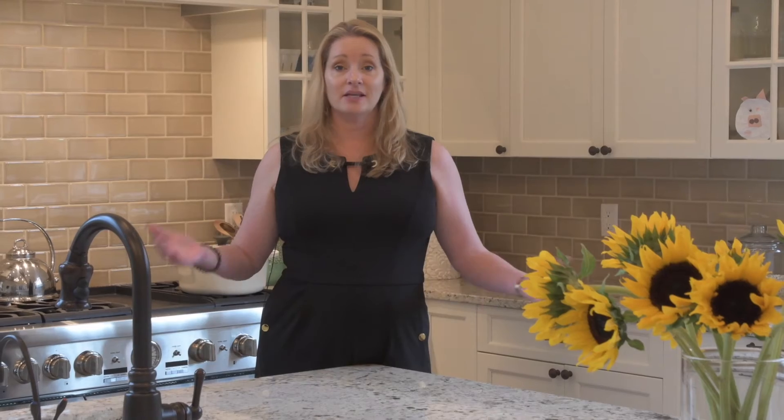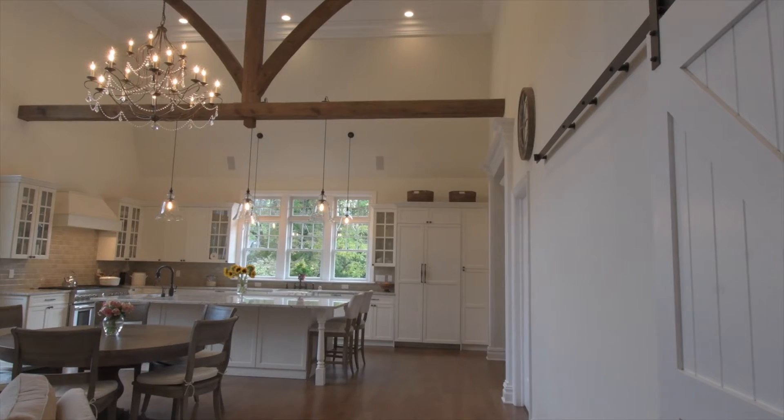When I first saw this kitchen, I was in awe. From the beams, the lights, the appliances — I could stay all day in this kitchen.